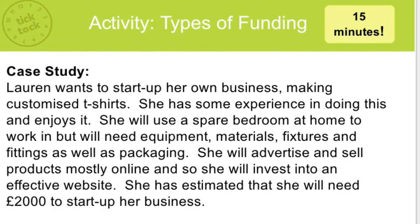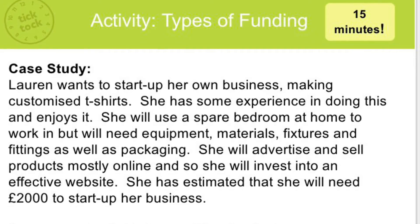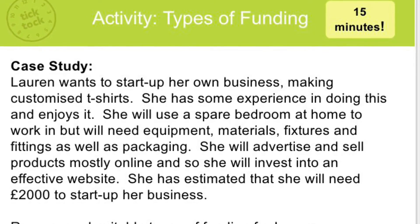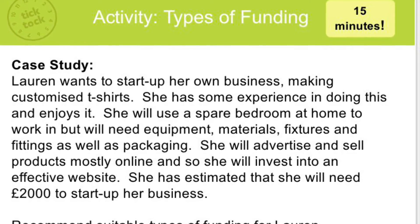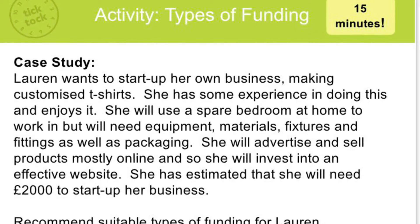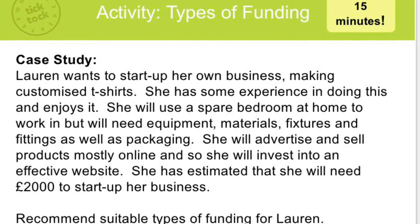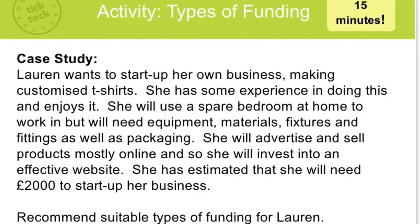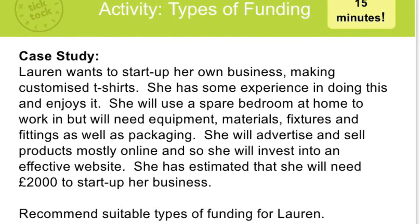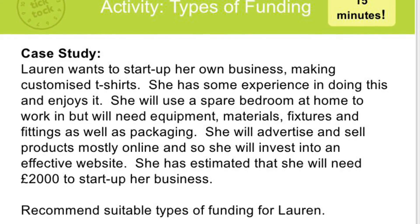Now have a look at this case study. Lauren wants to start up her own business making customised t-shirts. She has some experience and enjoys it. She'll use her spare bedroom to work in, but will need equipment, materials, fixtures and fittings, and packaging. She wants to advertise mostly online and will invest in an effective website. She will need £2,000 to start up her business. Based on the different types of funding we've just looked at, recommend which type of funding would be most suitable for her.